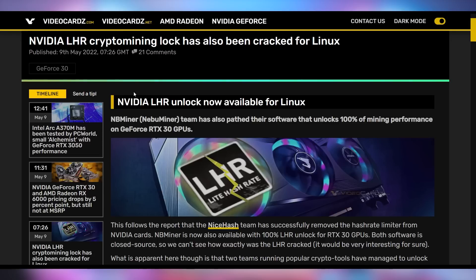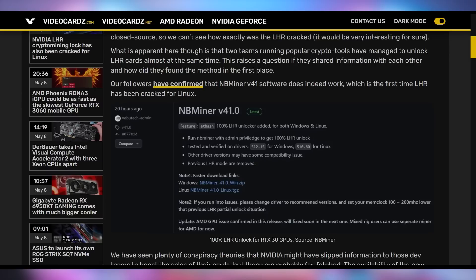It appears to be potentially a good time to take those savings on GPUs and invest in mining — especially if you only want one GPU for your gaming system. Yesterday's episode of Hot News talked about how the LHR lock on RTX 30 series cards has been defeated by NiceHash. Well, it came out just a few hours after that, that the LHR unlock has now happened on Linux too. Thanks to NBminer, you can actually use 100% of the performance of RTX 30 series cards for mining, confirmed by VideoCardz followers, at least according to them. It's kind of intriguing that both of these came out roughly at the same time.